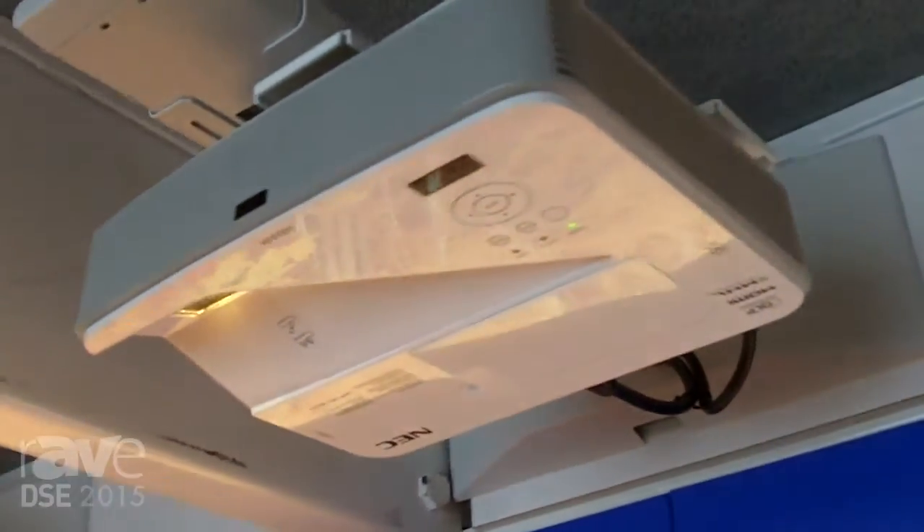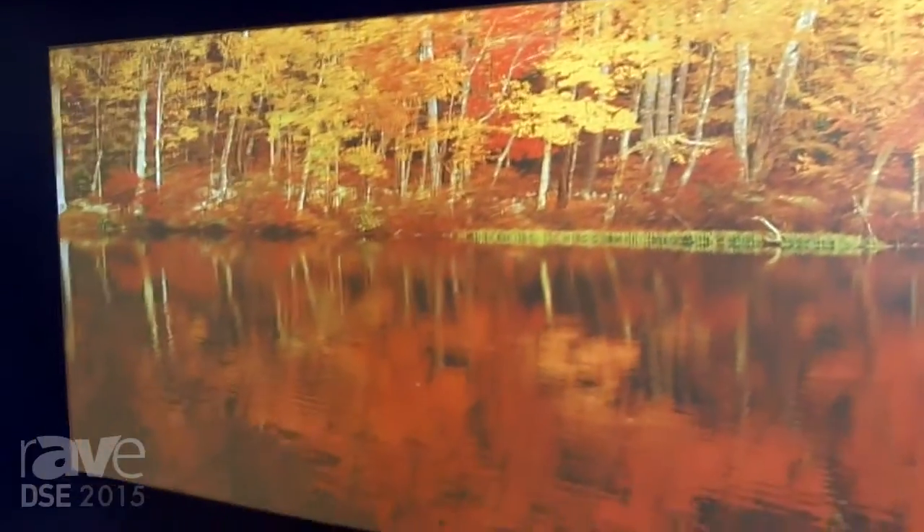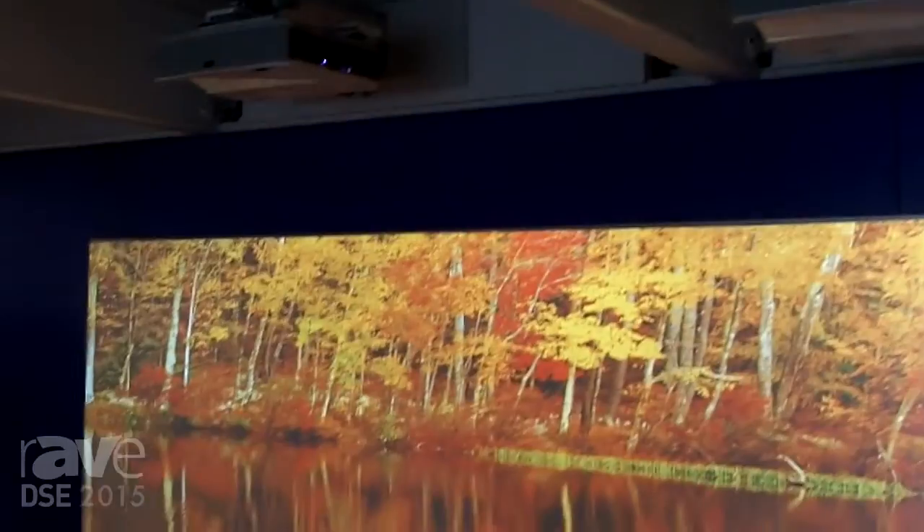Currently we're demonstrating it in an interactive wall solution. It's a 1x2 configuration. We will also offer this solution as a 1x3. We're trying to get this into the education market and the corporate market to create a much larger working space for customers moving forward.